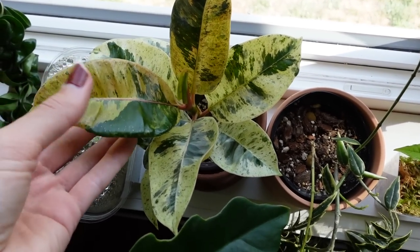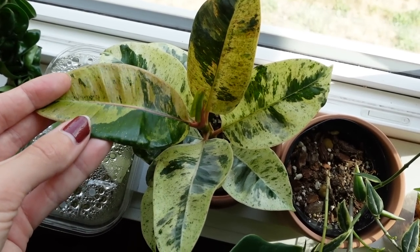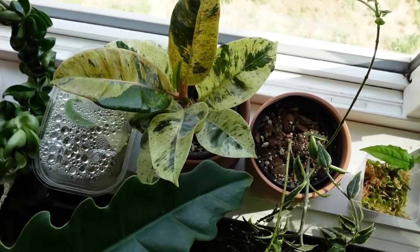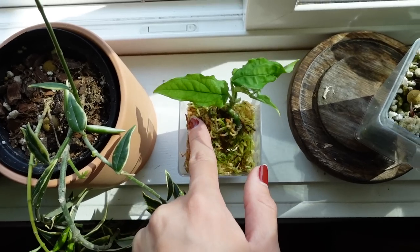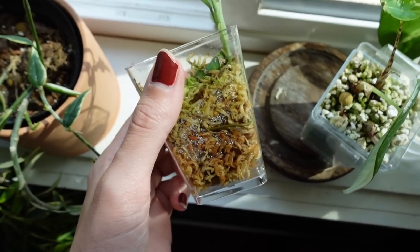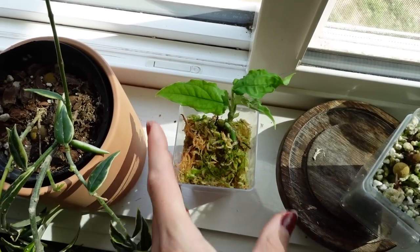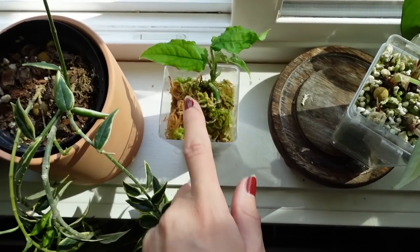I really need to repot my Ficus Shivereana Moonshine, but isn't she looking gorgeous? Look at that variegation and those colors — she's stunning. She's still in her little plastic nursery pot that she came in and she dries out like crazy. There's also a baby Monstera Obliqua that I meant to send to my friend Dakota for a plant trade — I was standing in line at the post office and realized I didn't put it in. He already got one through a trade with another plant friend, so it's all good. I just have a whole bunch of baby Monstera Obliqua right now.